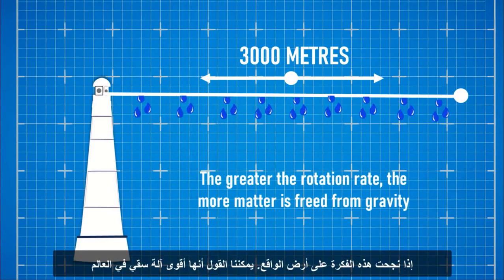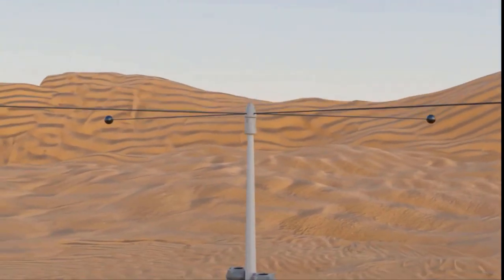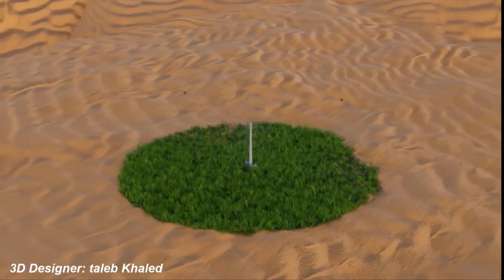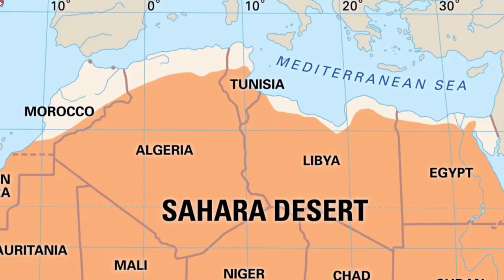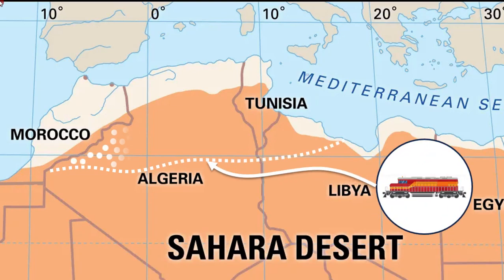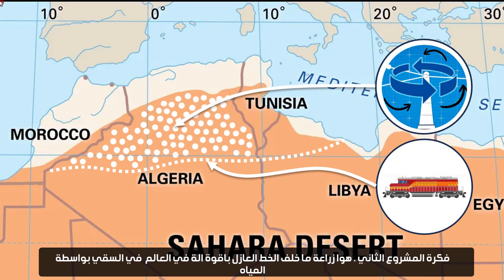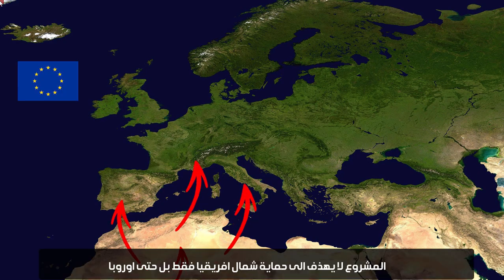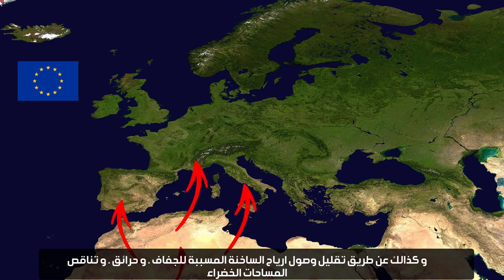If this idea succeeds in reality, it can be called the most powerful watering machine in the world. The green train aims to create a large-scale buffer zone, while the second project uses this powerful machine to irrigate agriculture beyond the buffer line. To complete the project plan, it must extend to the south of Tunisia and the northwest of Libya. The project aims not only to protect North Africa, but also Europe, by reducing the arrival of hot winds that cause drought, fires, and decreasing green spaces.